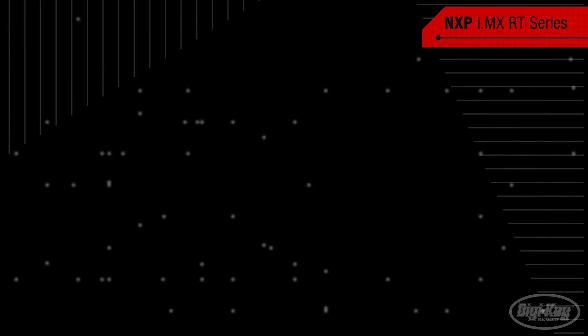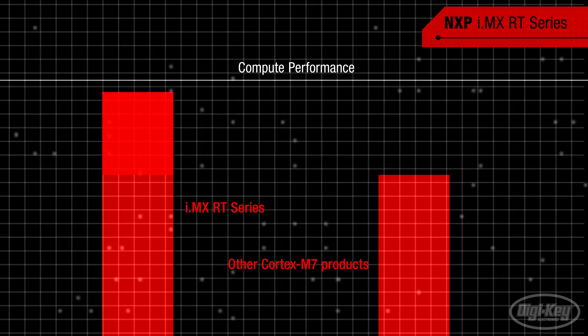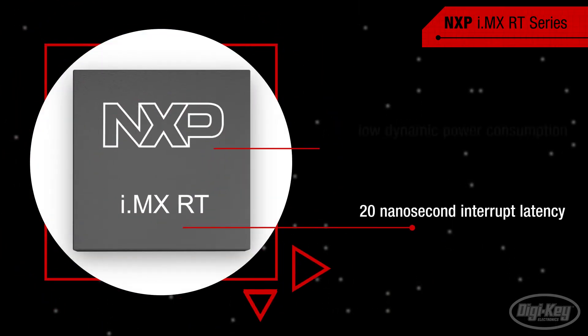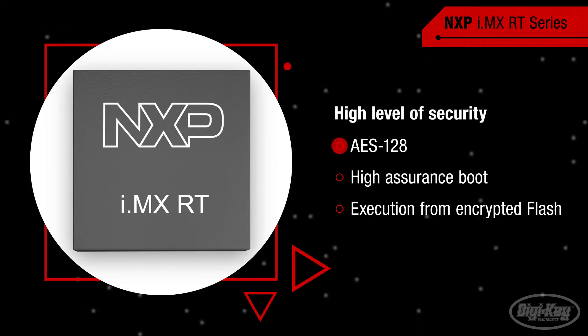NXP's i.MX RT series crossover processor delivers the highest possible compute performance, higher than any other Cortex M7 product. In addition to a 20 nanosecond interrupt latency and low dynamic power consumption, it also offers a high level of security thanks to AES-128, high assurance boot, and execution from encrypted flash.